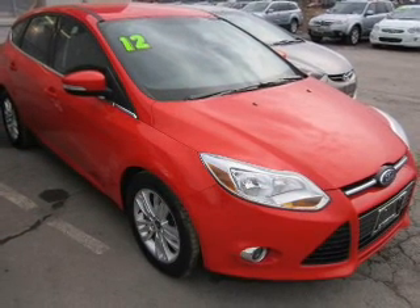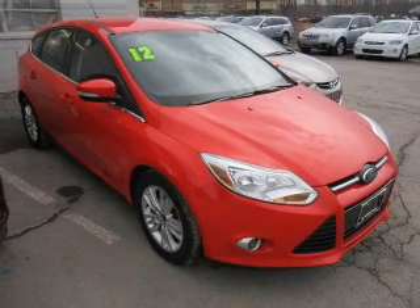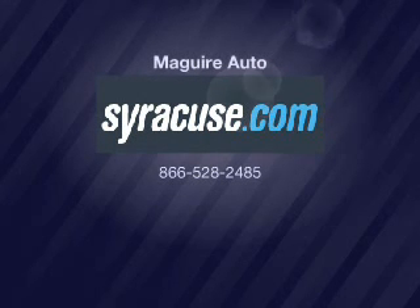Low tire pressure warning. Let us put you in the driver's seat today — call or click to contact us.